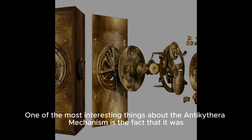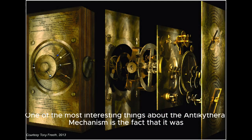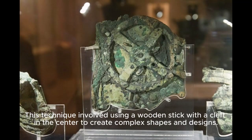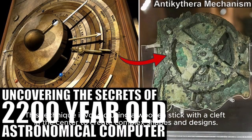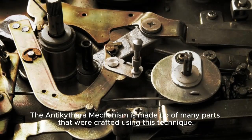One of the most interesting things about the Antikythera Mechanism is the fact that it was made using a highly advanced manufacturing technique known as cleft stickworking. This technique involved using a wooden stick with a cleft in the center to create complex shapes and designs. The Antikythera Mechanism is made up of many parts that were crafted using this technique.